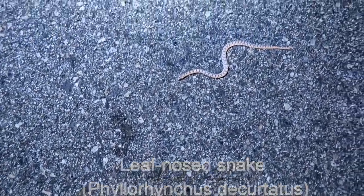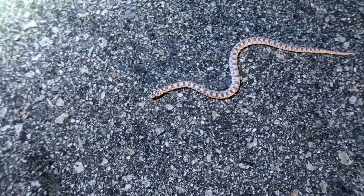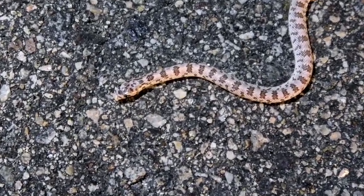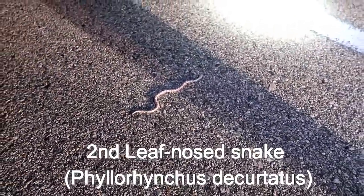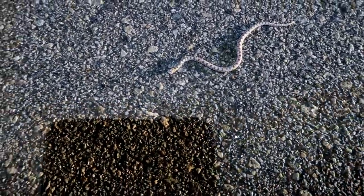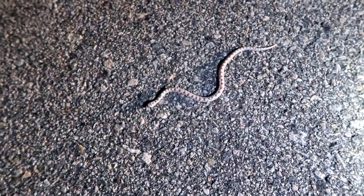Little tiny leaf-nosed snake. That is a little one. Okay, we'll get them off the road. Here's the second one, one minute later, a hundred yards up the road. Another little leaf-nosed. Beautiful. We'll get them off the road.